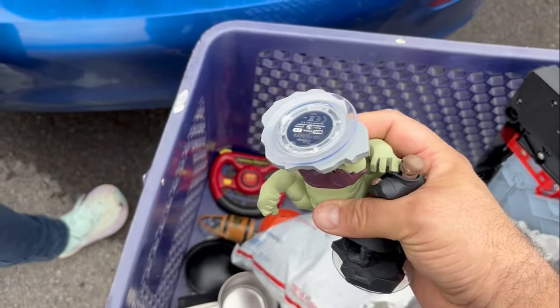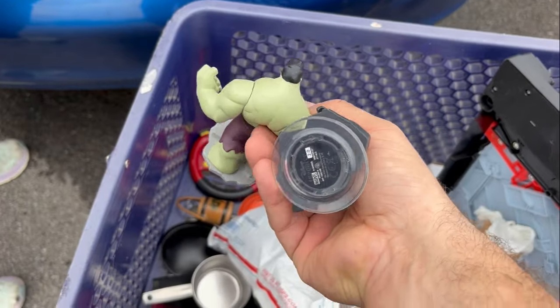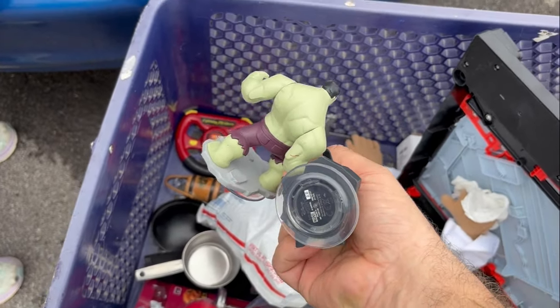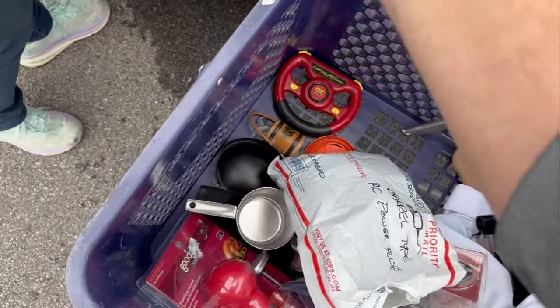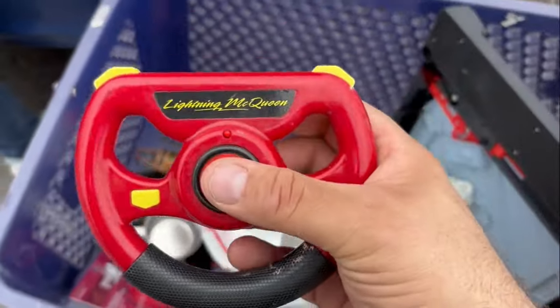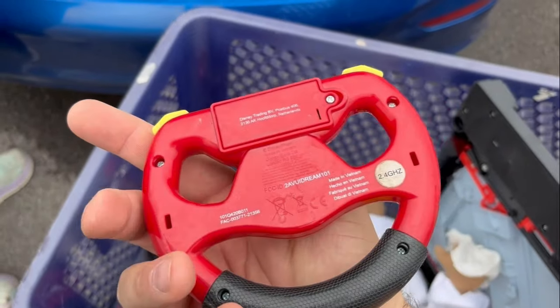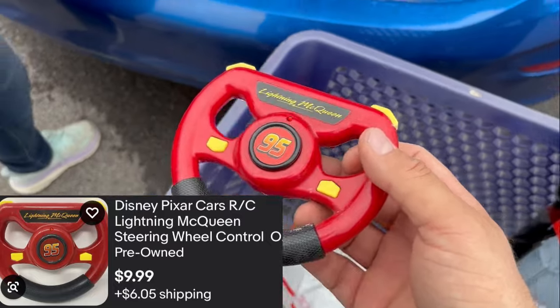I got a couple of Marvel, Skylander, Disney Infinity, Amiibo figures — got some of them on eBay. Usually when I find them I just start adding them together. And this is a Lightning McQueen steering wheel. The light was on so it works. Whatever it is, it's probably worth something because it's Lightning McQueen.